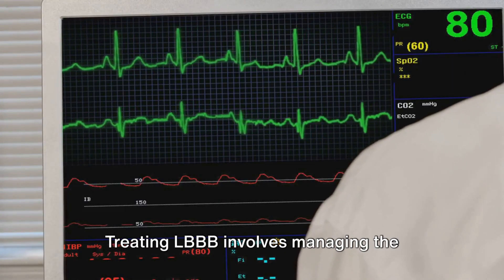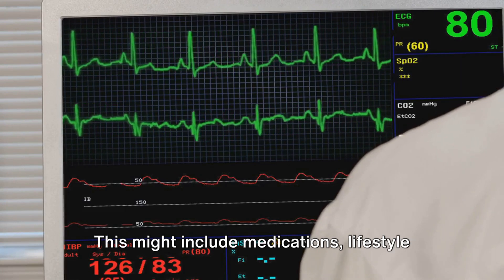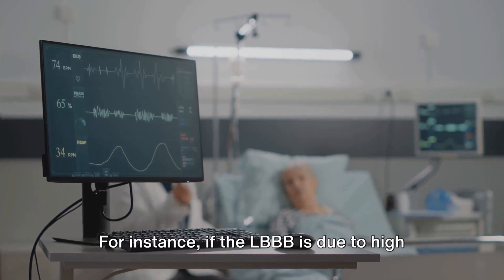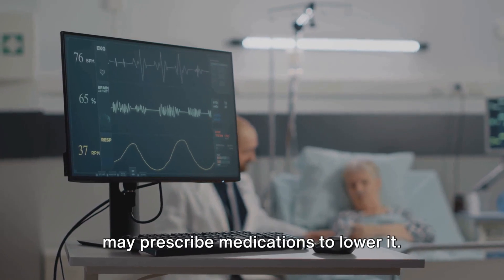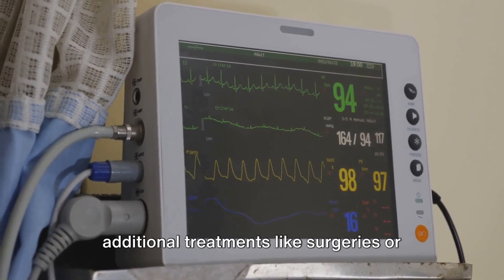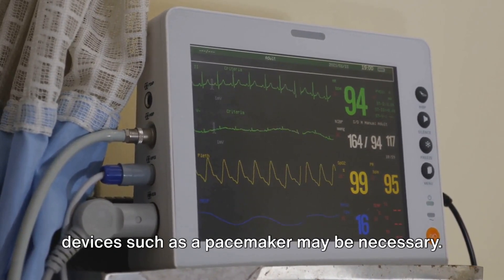Treating LBBB involves managing the underlying heart condition, if present. This might include medications, lifestyle changes, or other treatments as advised by your cardiologist. For instance, if the LBBB is due to high blood pressure, your healthcare provider may prescribe medications to lower it. On the other hand, if the cause is a heart condition like cardiomyopathy, additional treatments like surgeries or devices such as a pacemaker may be necessary.